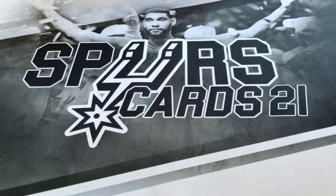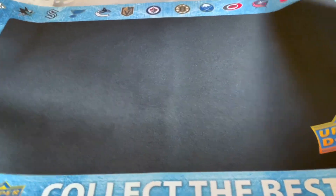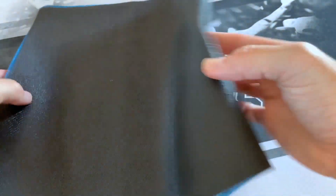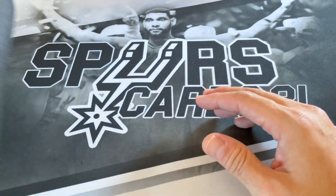Also, I forgot this — this is also part of the VIP pack. This is a breaker mat from Upper Deck. I got two of these; it came in the VIP package that you all get if you happen to get one.